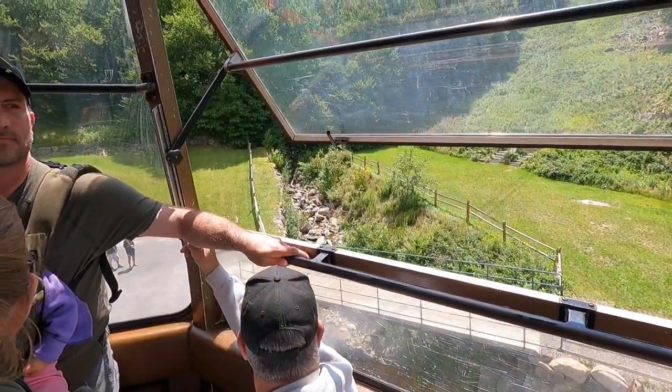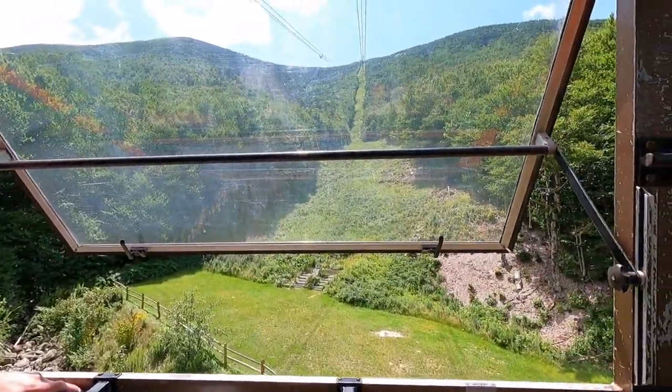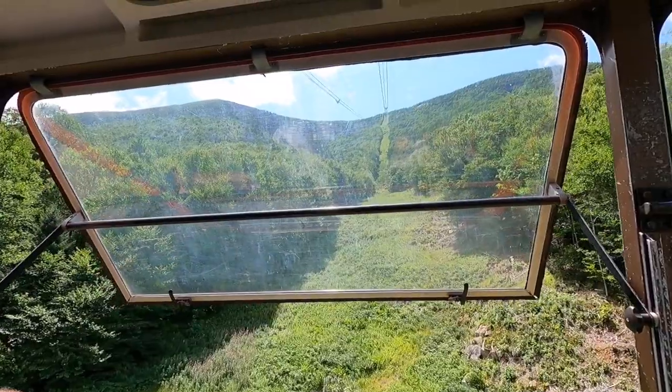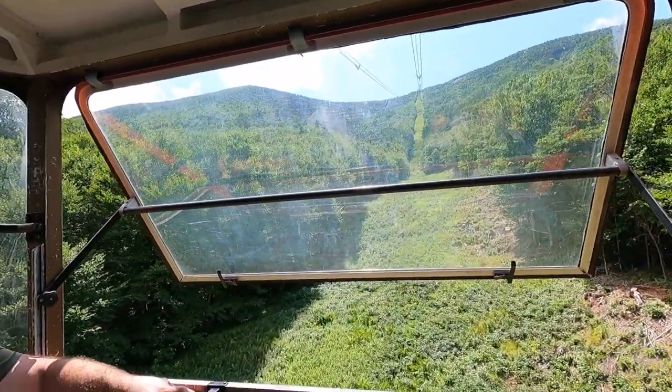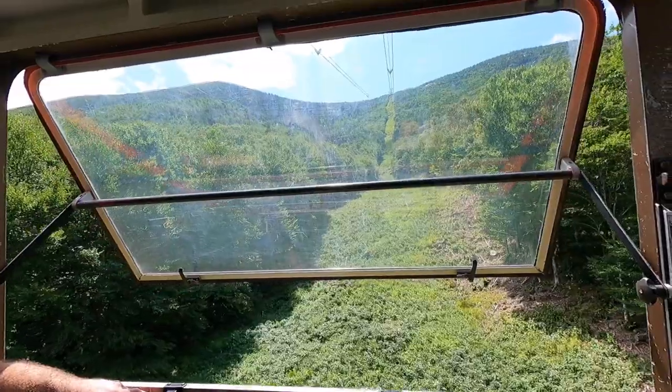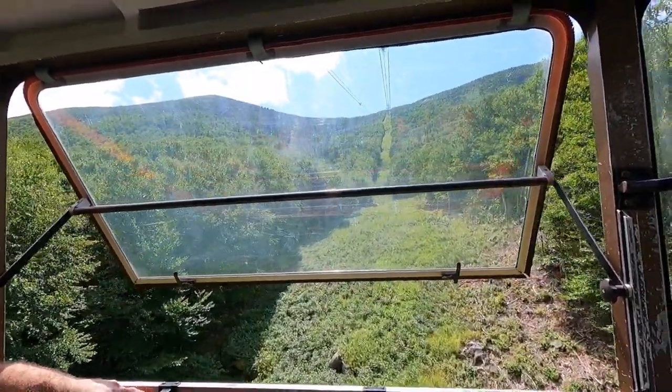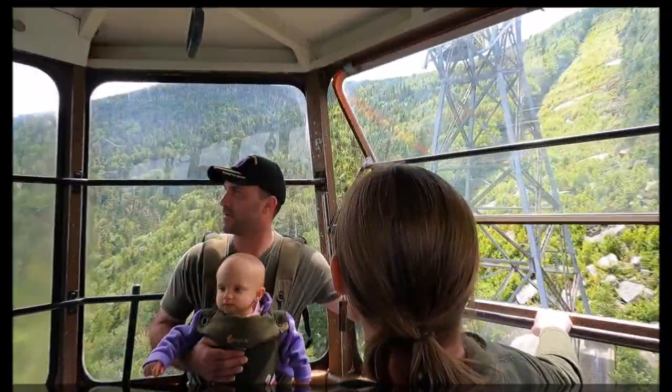At the ski museum, the red and white object is one of the original tram cars that could hold 27 passengers, and it operated until 1980, carrying six and a half million people up to the top of Cannon. The current tram car can hold a maximum of 80 — we have 40 in the car right now. That's pretty impressive.